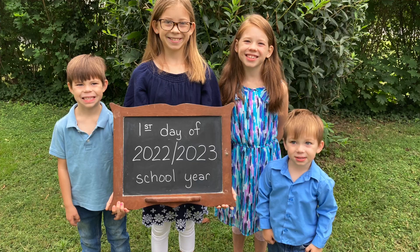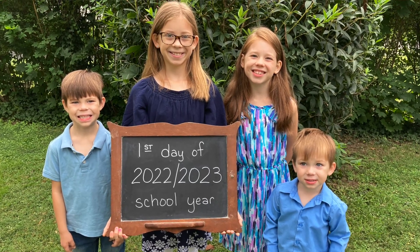Hi friend, welcome to Born for Homeschool. If you're new here, my name is Rachel Born. My husband and I have four kiddos ages three through ten, and this year I'm homeschooling the oldest three. So I have a first grader, a third grader, and a sixth grader.